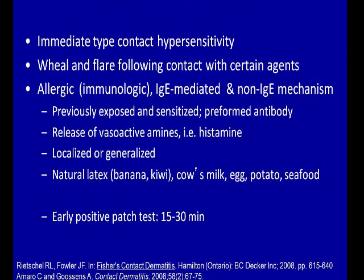About 20 percent is your allergic contact dermatitis, and then other variants which are much less common would be your contact urticaria and your protein allergic contact. Contact urticaria is an immediate type hypersensitivity reaction where you get a wheal and flare — which is a hive — following contact with certain agents. This is typically an immunologic event that is IgE-mediated.